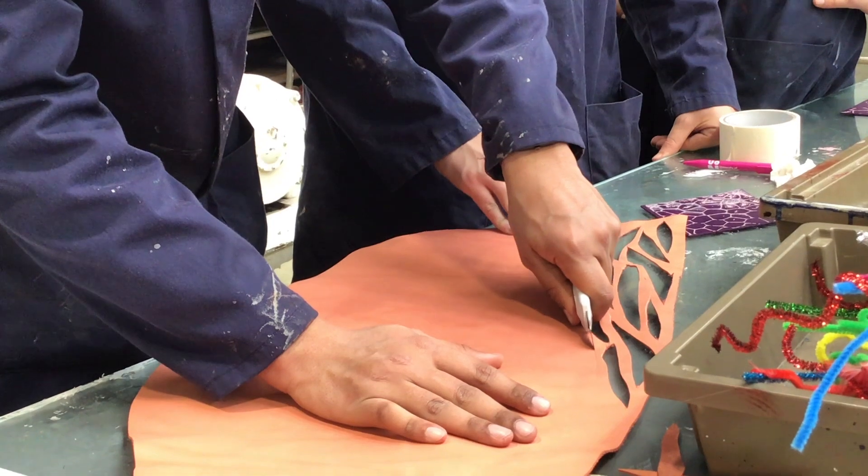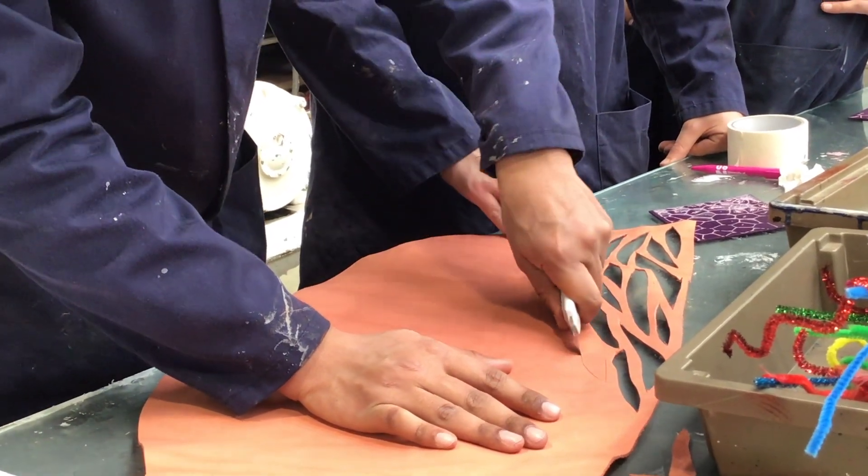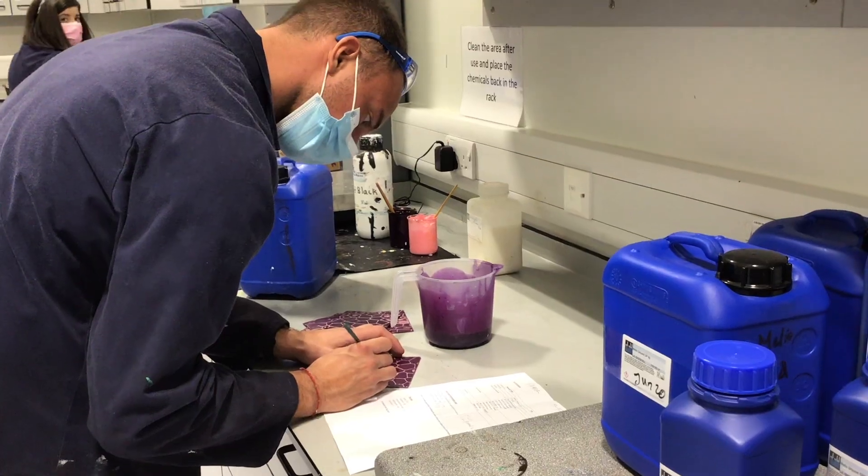My favourite thing about this course is being in the tannery. Creating something and being there from start to finish with the leathers is really rewarding and satisfying.